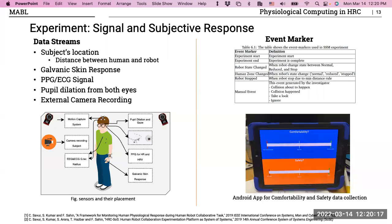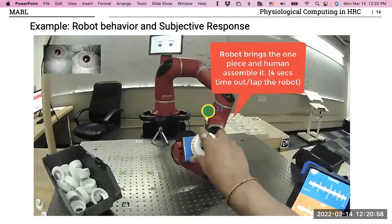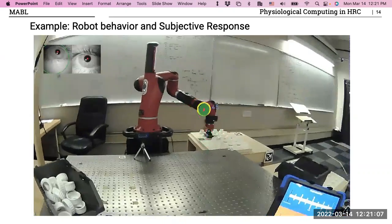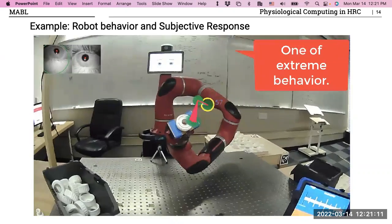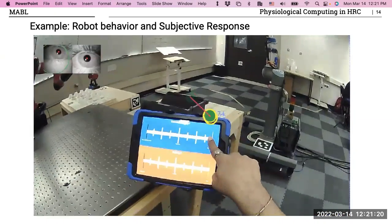I realized that collecting labels after a trial was a really bad idea — a trial takes two to three minutes, so asking a person how comfortable they were afterward means something has changed and they're reporting old feelings. Instead, I designed an Android tablet interface so that while working with the robot, subjects could report how they feel with a single tap. This gave me user-defined time windows that I could use to label my signals.